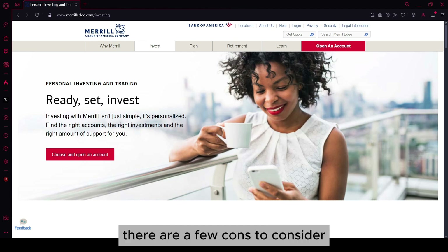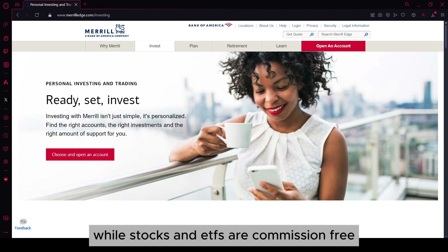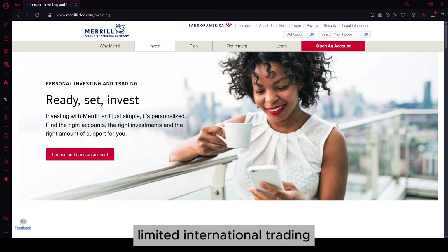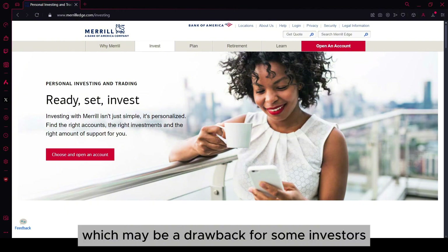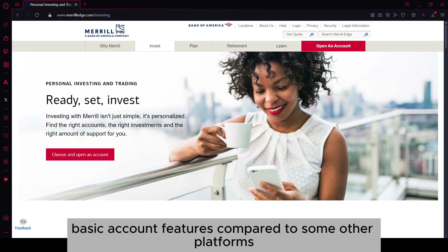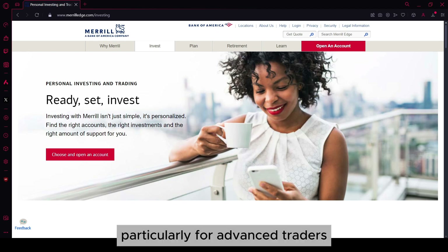However, there are a few cons to consider. Options trading fees: while stocks and ETFs are commission-free, options trading fees can add up if you trade frequently. Limited international trading: Merrill Edge does not offer access to international markets, which may be a drawback for some investors. Basic account features: compared to some other platforms, Merrill Edge's account features might feel more basic, particularly for advanced traders looking for more sophisticated tools.